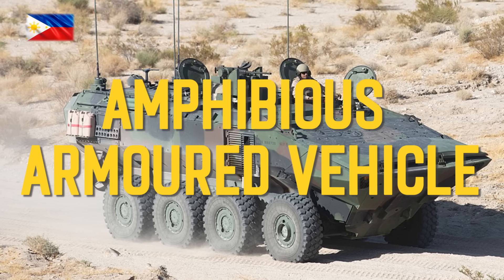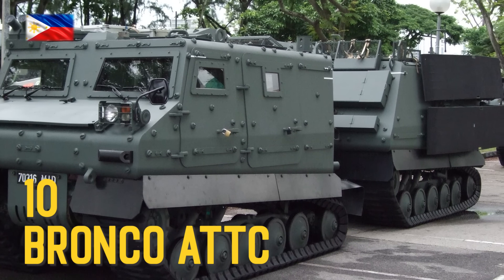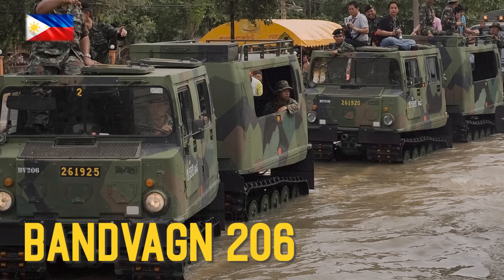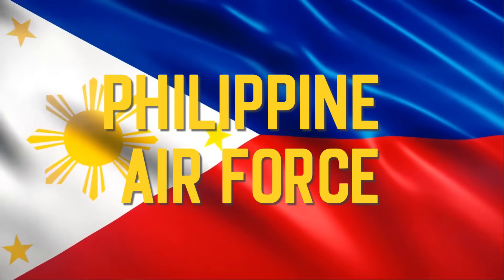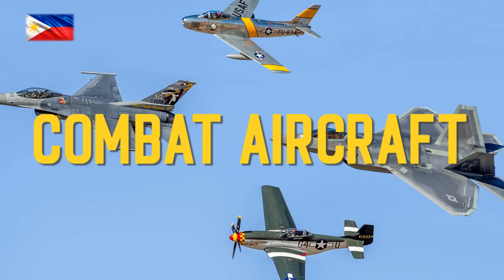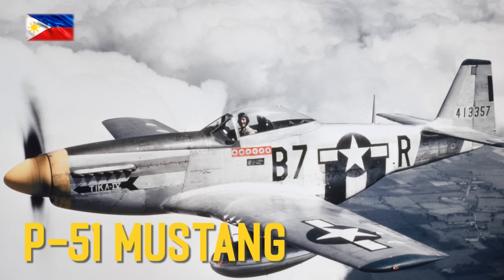Amphibious Armored Vehicles: Bronco ATTC, Bandvagn 206, Bandvagn 207, Bandvagn 205.